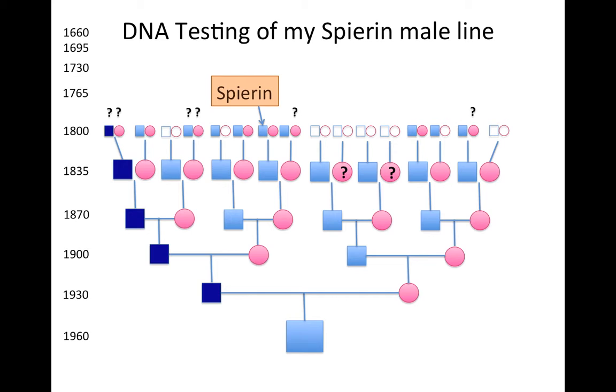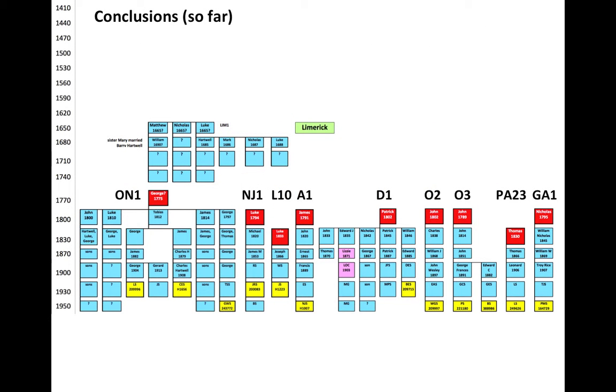For the DNA testing of my Spirin line — I'm a Gleason, so my direct male line goes Gleason, Gleason, Gleason. My Spirin ancestor is right in the middle of my tree. So I had to trace back to my great-great-great-grandfather and then trace all of his descendants hoping to find a direct male line descendant. I found one, approached him, and he agreed to do the DNA test as a proxy for my Spirin line. He was an exact match to everyone else in what we call genetic family one.